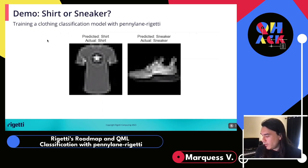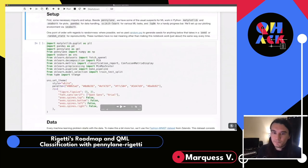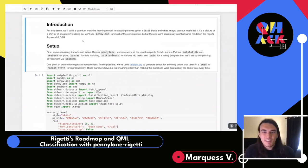Moving on to the demo — we're going to train a clothing classification model with PennyLane Rigetti. The motivation: I run a used clothing marketplace and was late to adding categories since we only sell shirts and shoes, but it turns out categories are a highly requested feature. For the setup, you'll see the usual suspects for machine learning in Python: matplotlib, scikit, seaborn, and of course PennyLane with the PennyLane Rigetti plugin. We're using random.org generated numbers to seed any random generation of datasets for reproducibility.